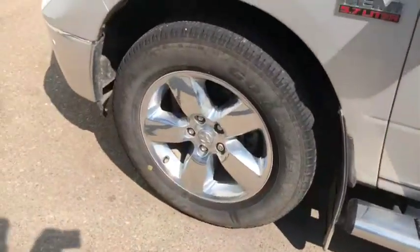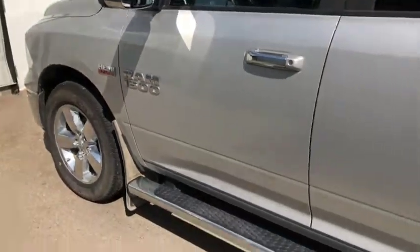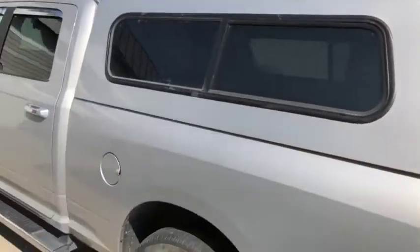You also do have 20 inch chrome rims that look really good on this. Chrome mirrors matching very well, as well as the deckles on the side. You also have a paint match topper on this truck.